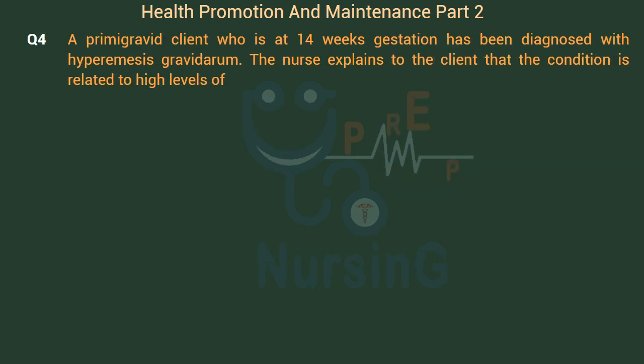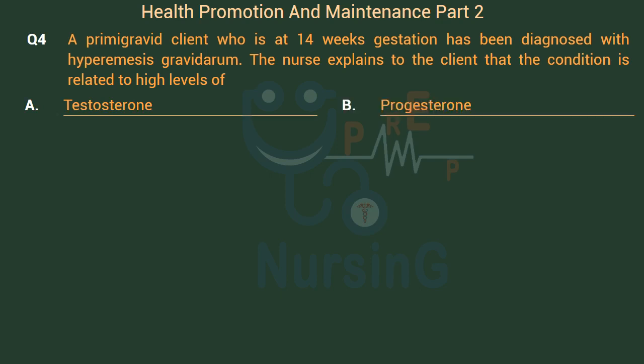A primigravid client who is at 14 weeks gestation has been diagnosed with hyperemesis gravidarum. The nurse explains to the client that the condition is related to high levels of: Option A: Testosterone. Option B: Progesterone. Option C: Aldosterone. Option D: Estrogen.